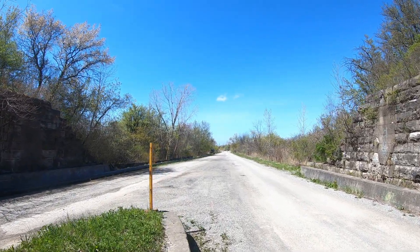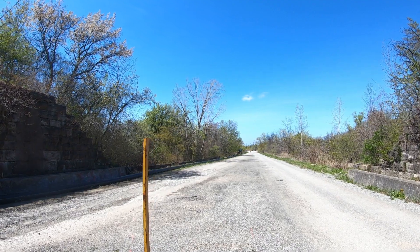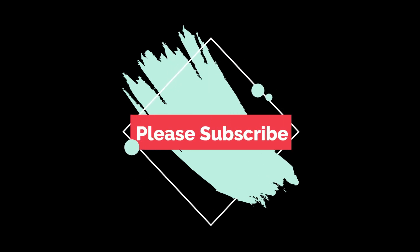So there you have it — the Blue Ghost Tunnel actually has a twin. Thanks for watching the video. Please subscribe to join me on my next adventure.